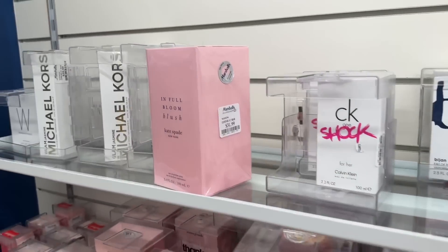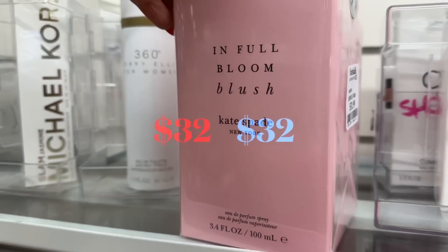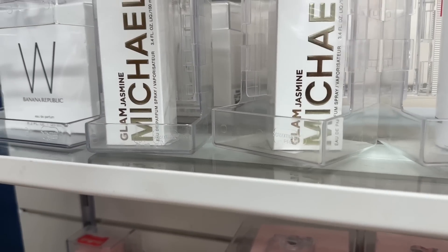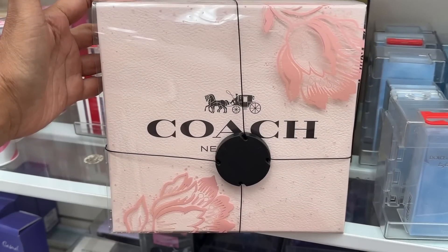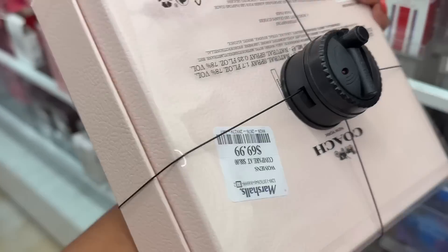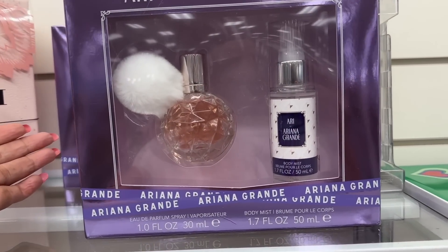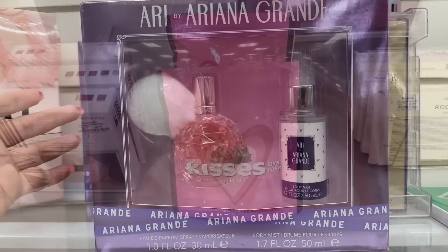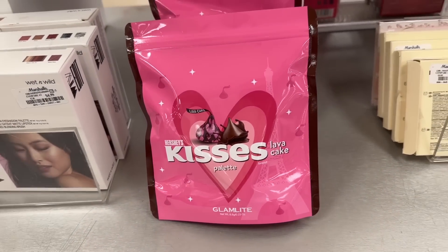Look — Kate Spade In Full Bloom for $33 dollars, and we have Michael Kors Glam Jasmine for $40 dollars. This is a Coach perfume set — you get a full size and a travel size for $70 dollars. Oh, look what I found — Ariana Grande perfume and body mist for $25 dollars.